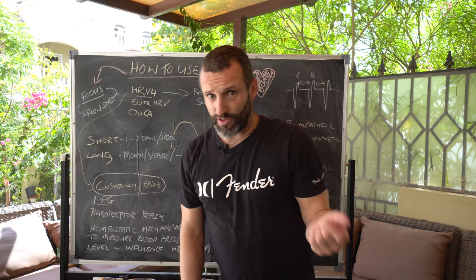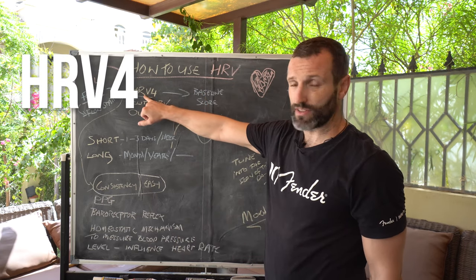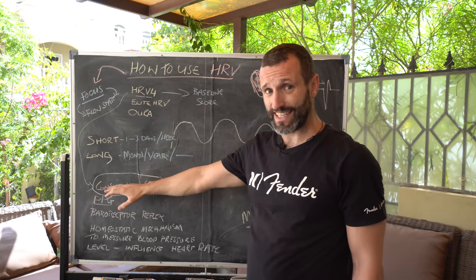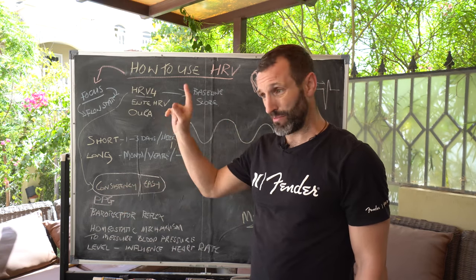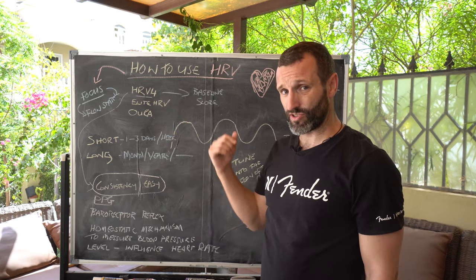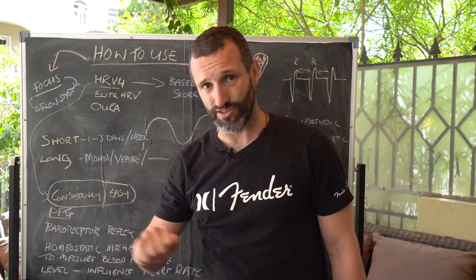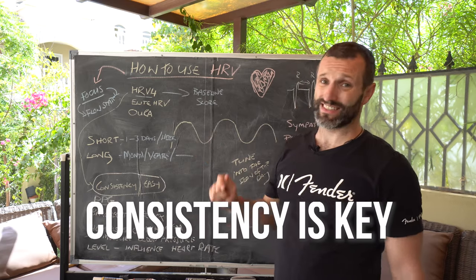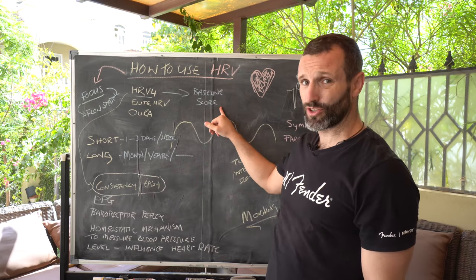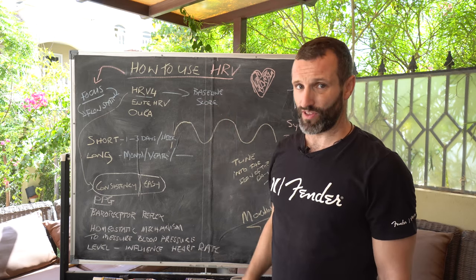There are a couple of devices out there, but I use HRV4 simply because it's easy and consistent. It's easy to take the data — it takes one minute first thing in the morning. Therefore, if it's easy, you'll be more consistent at doing it. Consistency is key. The more information you get, the clearer the baseline score you'll be able to establish, and then you can look to gradually improve that baseline score.